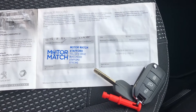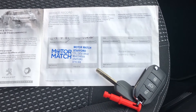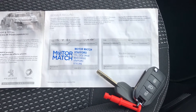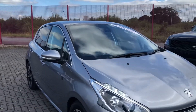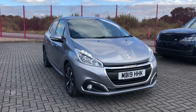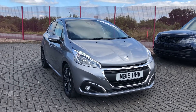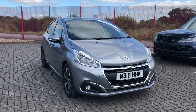This car comes with two keys as well as a service history, so you won't have limited access to one person and you can know the full background of the vehicle. That was the Peugeot 208 PureTech Tech Edition, now available at Motor Match Stafford. If this car caught your eye and you'd like to find out more, give us a call on 01785 899 474.